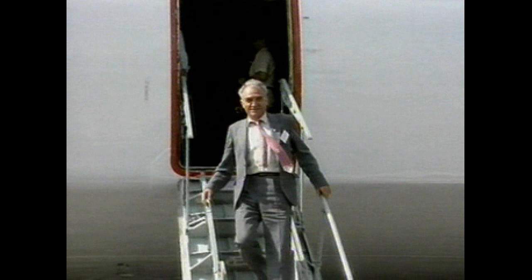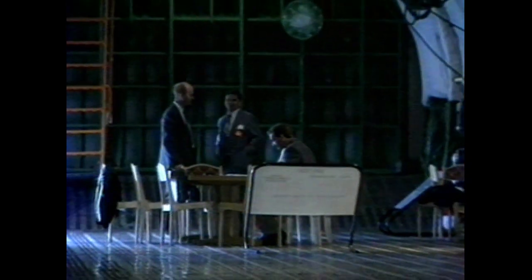The man looking pretty pleased with himself here is the Antonov chief designer, Piotr Balabuyev. And this is not the Antonov stand in one of the exhibition halls — it's the belly of Maria.